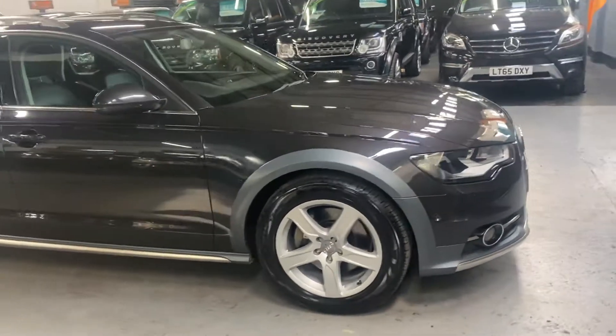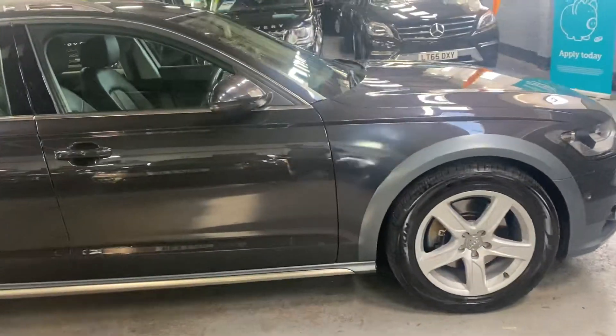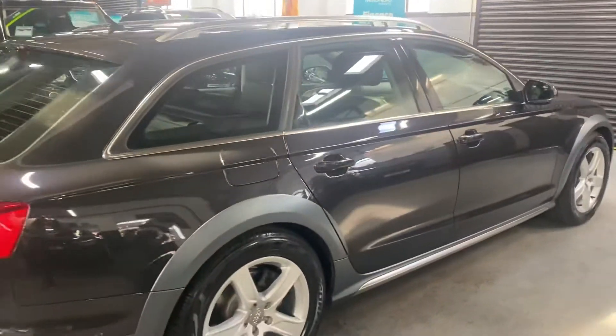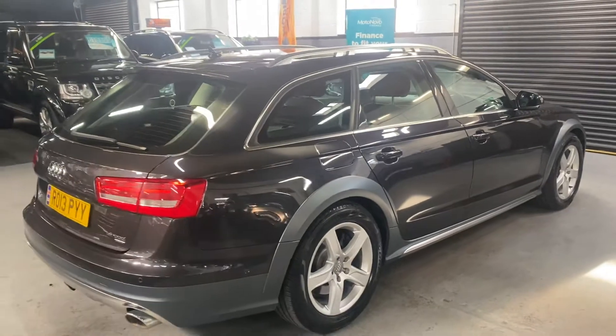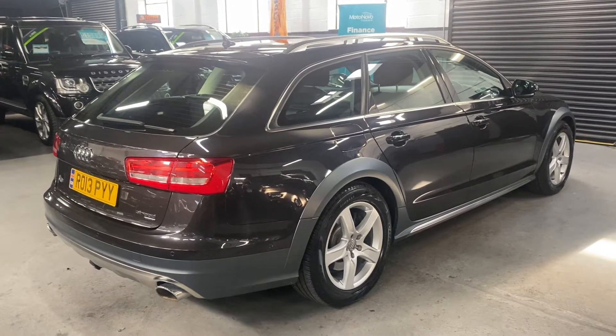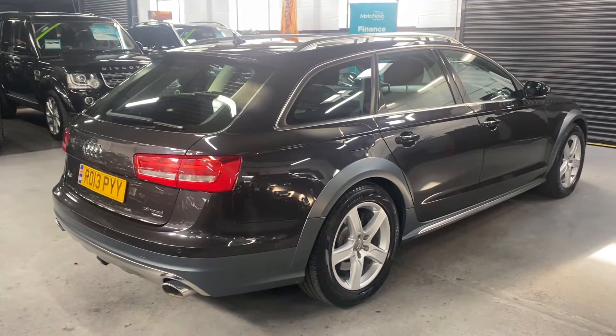I think it's just my favourite Audi colour actually — I think it suits the car really nicely. It's covered just over 97,900 miles from new, and that's backed up with seven Audi service stamps all the way to 85,000, so lovely provenance there on the service history side, being all main dealer and Audi throughout its life.